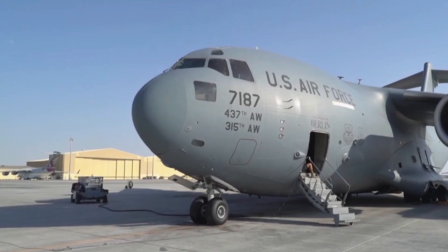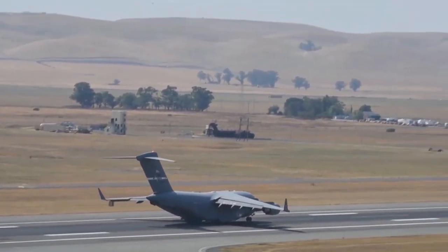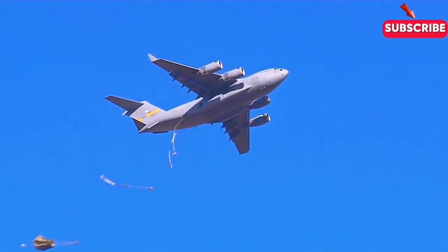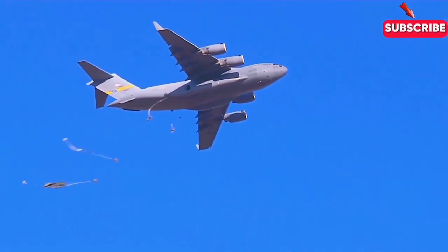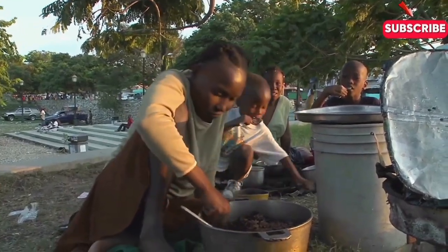The Boeing C-17 Globemaster III has secured its place in aviation history. It's not just a symbol of American air power, but a lifeline for those in need, delivering hope and strength wherever it flies. Whether in times of conflict or crisis, the C-17 stands ready, airlifting the world into the future.